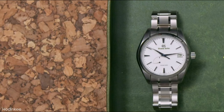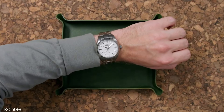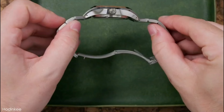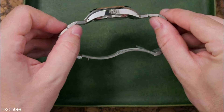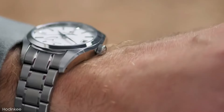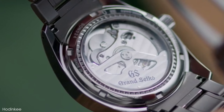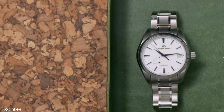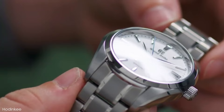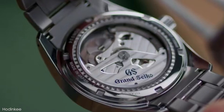Grand Seiko currently creates almost too many nature-inspired dials to count with its exquisite dial work — the luxury brand often draws inspiration from Japan's natural world and the end result is always breathtaking. However, one may easily argue that Grand Seiko's famous artisans have not yet outdone the SBGA211, also known as the Snowflake. For over a decade, the Snowflake has been the brand's flagship watch thanks to its flexible sizing and styling, smooth sweeping Spring Drive movement, impeccably finished lightweight titanium case and bracelet, and most importantly, its flawless snow-swept dial.